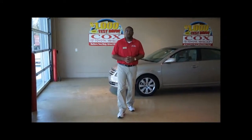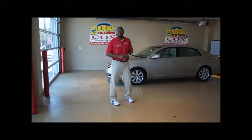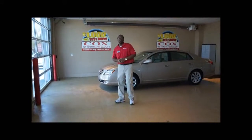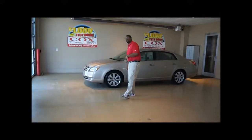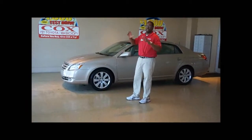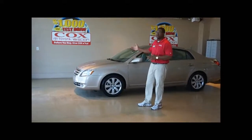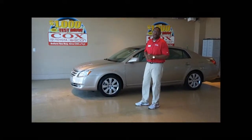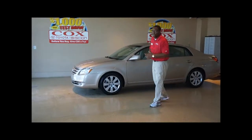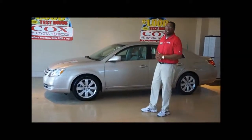How are you doing? This is Jay Mosley over at Cox Toyota, home of the $1,000 test drive and now also the lifetime engine warranty. As you know a little something about Cox Toyota, we're certainly known for our great selection of new Toyotas, but also we're known for our premium selection of used Toyotas as well. One great car that we'd like to show you today is the Toyota Avalon.